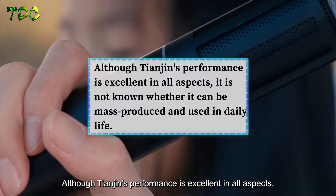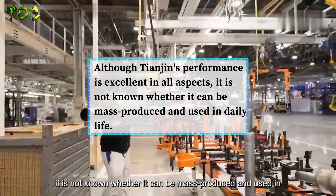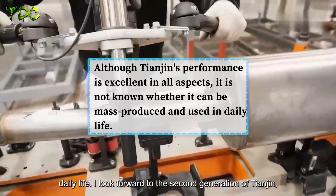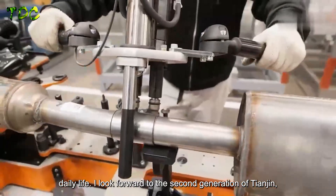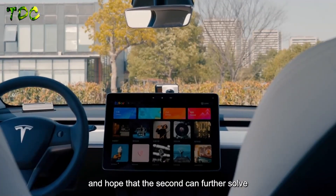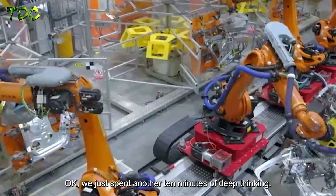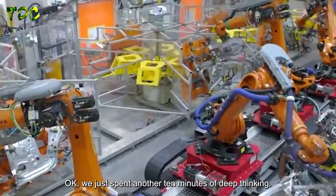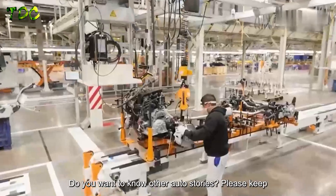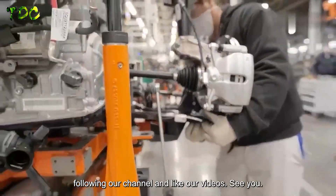Although Tianjin's performance is excellent in all aspects, it remains uncertain whether it can be mass-produced and used in daily life. Looking forward to the second generation of Tianjin, it is hoped it can further solve these practical challenges. If you want to know other automotive stories, please keep following the channel and like the videos.